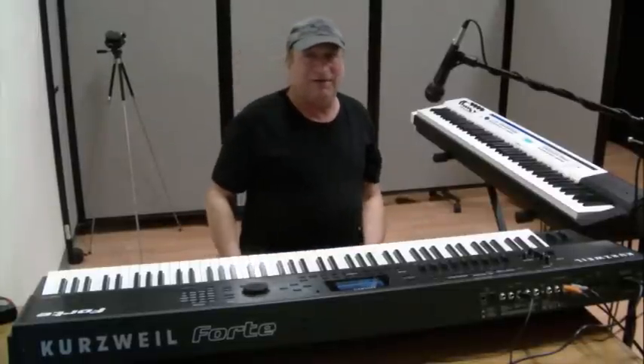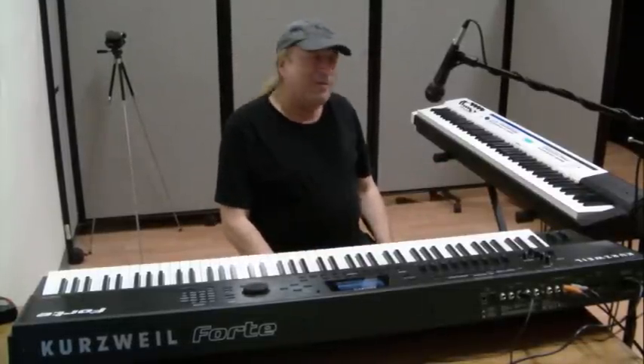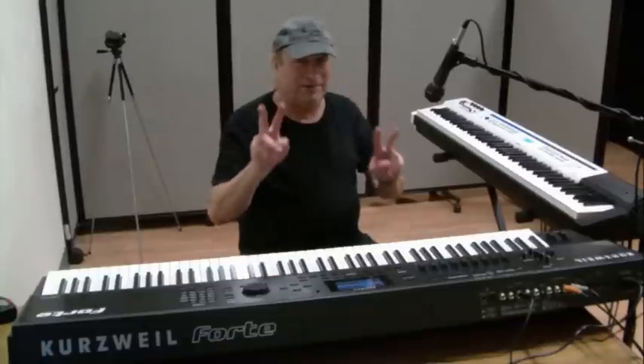Well, there you have it. That should be enough for you to make some kind of decision for yourself. Piano Man Chuck, peace out.